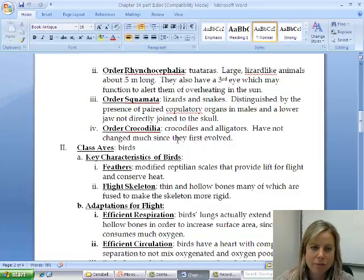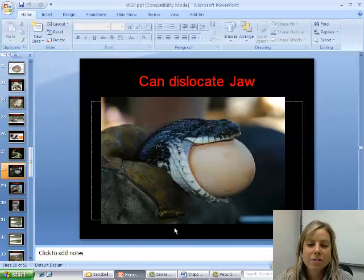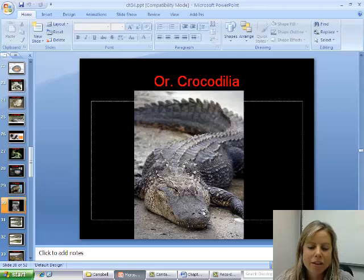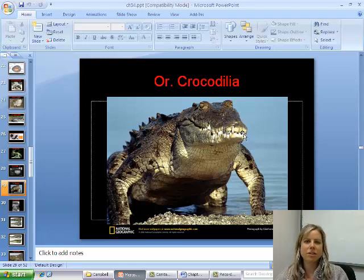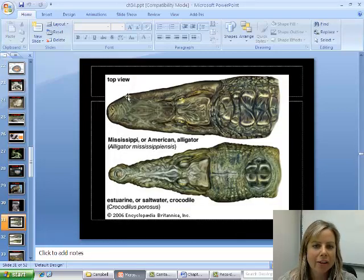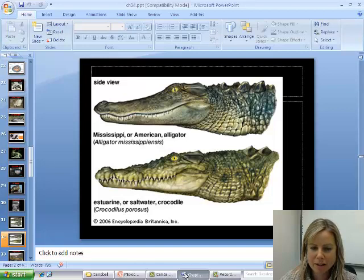The last reptile group is Crocodilia — crocodiles and alligators. These have changed very little in the fossil record since they evolved, meaning they're well-suited to their environment. You can tell them apart: alligators have a very wide, broad snout and you can only see their upper teeth. Crocodiles have a much narrower snout and you can see both upper and lower teeth. Crocodiles tend to get bigger and are a bit more aggressive.